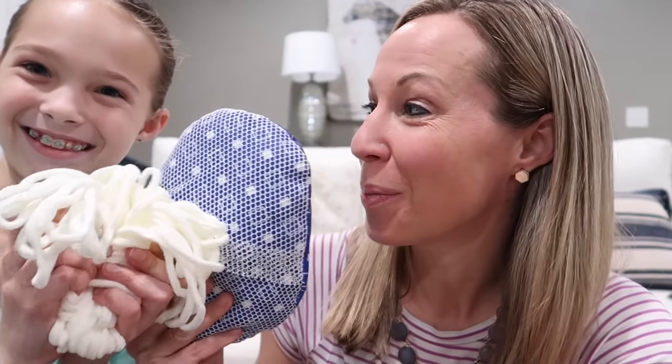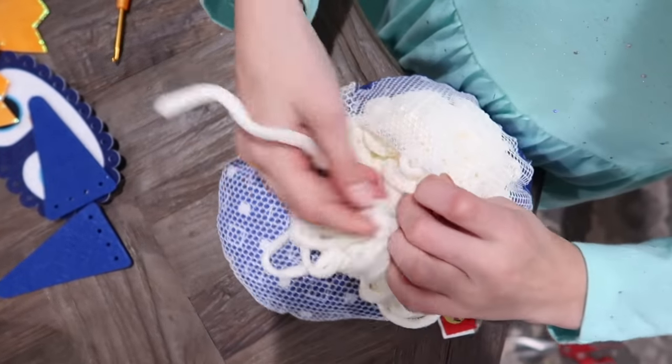Step one is pretty easy — we're just gonna stuff a bunch of yarn into our mesh forms. You can do that on your penguin; I'm gonna do it on my lion. Stuff, stuff, stuff.